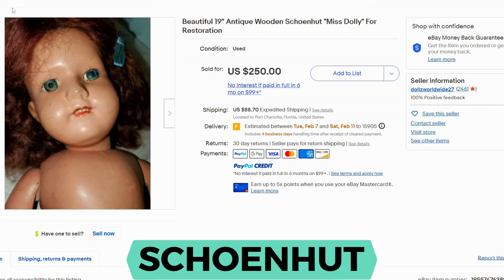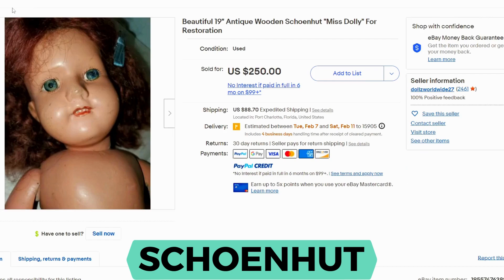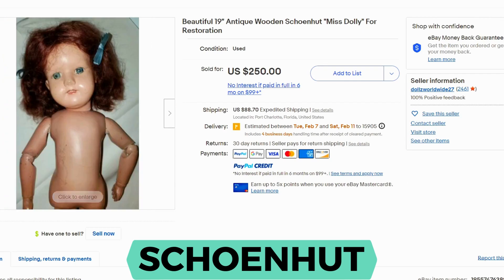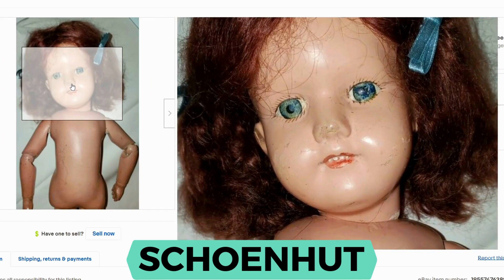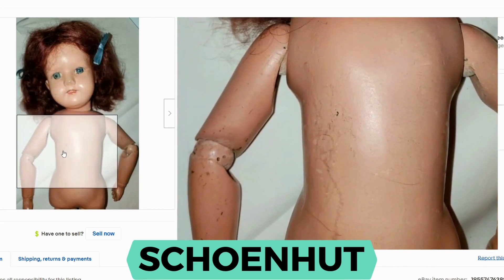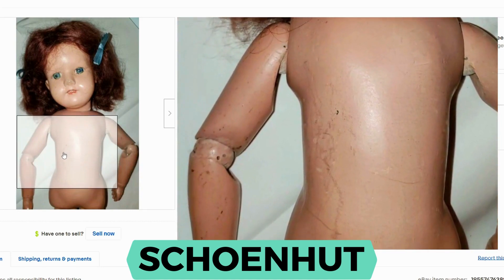Schoenhut. This is the Miss Dolly doll and this is an antique. Production was from 1903 to 1935. These dolls were mostly wooden. The artist was German but he was based in Philadelphia, Pennsylvania. Current sold was $250, shipping was $88.70. This doll is not in great shape — you can see the paint on her eyes, mouth, and nose are all damaged. Her body has markings but the joints do have bendable parts.